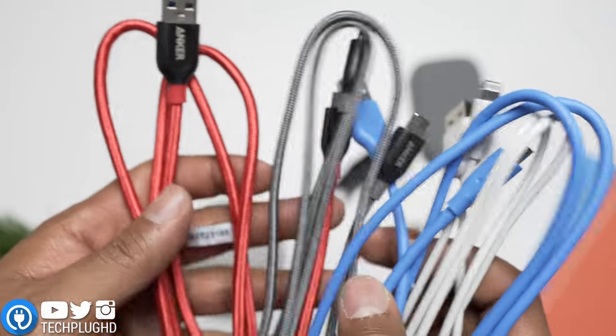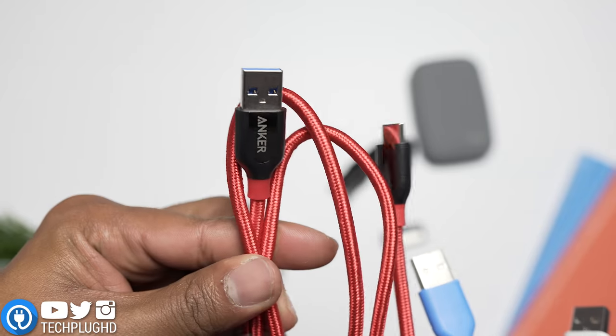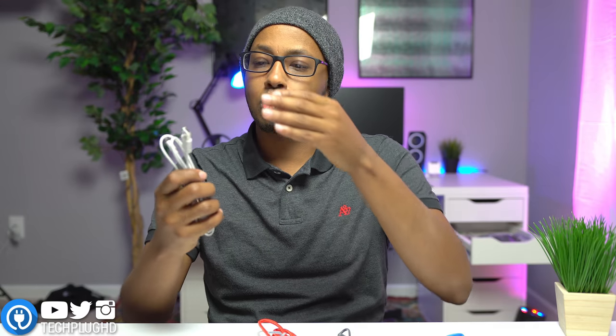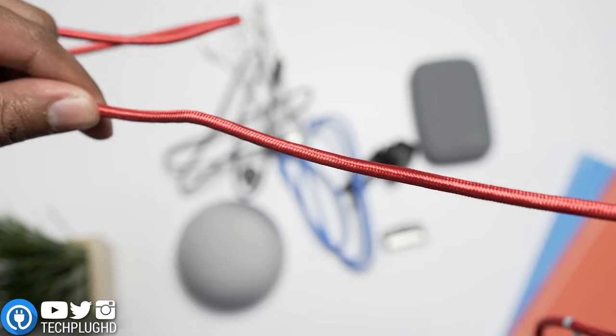The last item is these cables from Anker — the Anker Powerline Plus lineup. They come in all types of different colors and kinds: micro-USB, USB-C to regular USB, USB-C to USB-C, and lightning cable. I really like these cables — first of all, they come in awesome colors. But they're also braided, so they are really, really strong. I've seen YouTube videos of people trying to pull cars with these and they didn't even rip.